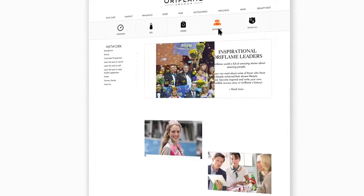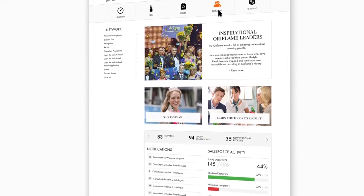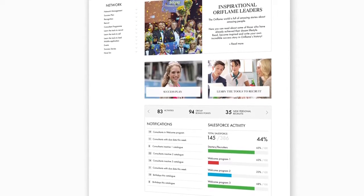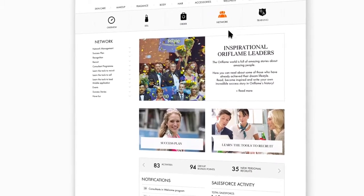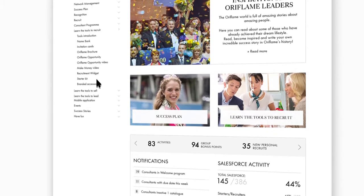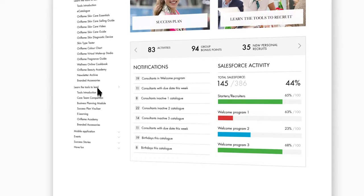Network page. Following up on your team's or your own performance is a crucial activity of successful leaders. Knowing and understanding your current results will help you set realistic yet challenging targets for the current catalogue and for reaching your long-term goal. On the network page you can find inspirational stories on our successful Oriflame leaders and learn their key to success. Here you can also find world-class sales tools that are specially designed to help you recruit, keep your network active and develop leaders.